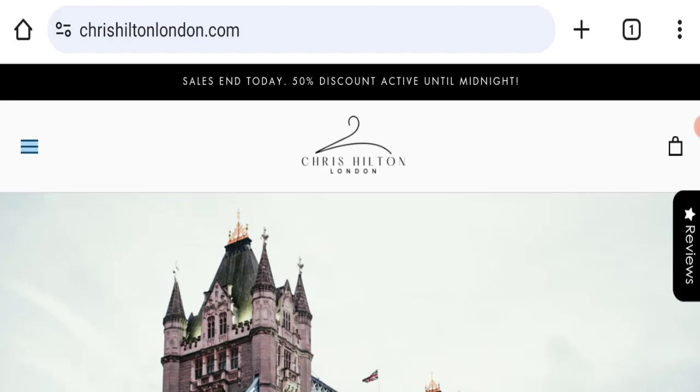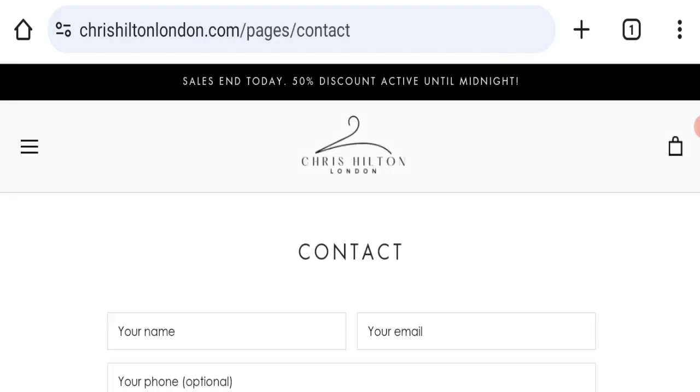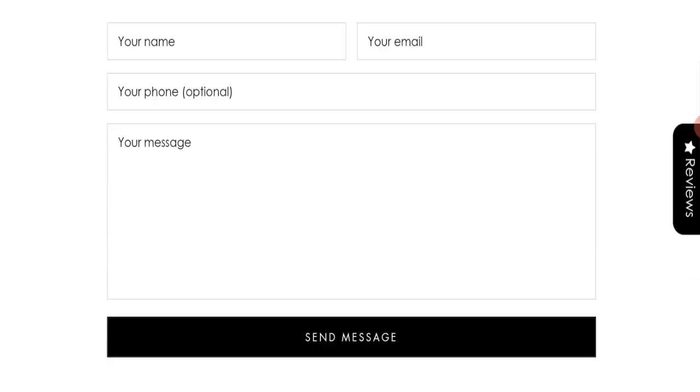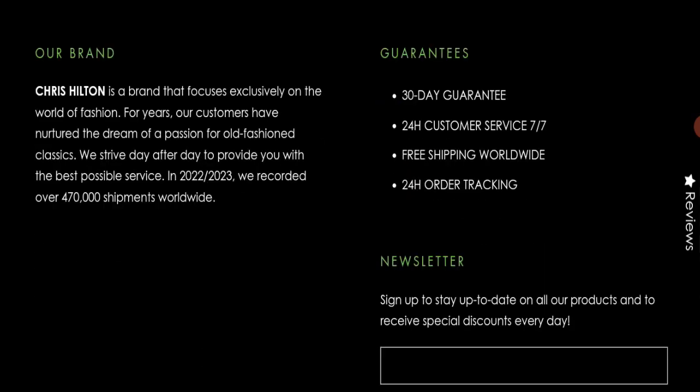Next, we check the contact page. A contact form is available, and by filling it out you can reach them. Regarding social media presence, we found that this website is not active on any social media platform, which is also a very negative sign.